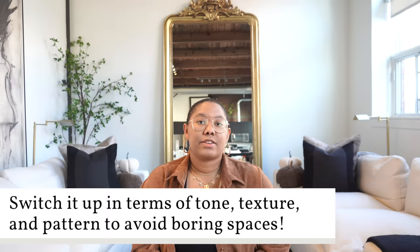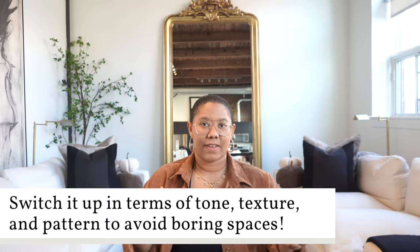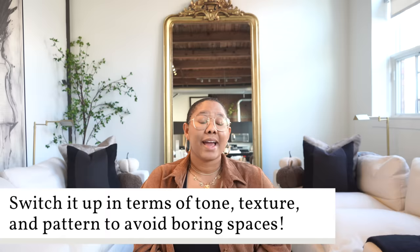I'm not saying don't incorporate color — color is great. But you've got to mix up the shade, the amount, and how you present that color. If you like blue, you might have some blue in your rug, but the rug is predominantly white or has some green or beige in it as well. Mix it up in terms of pattern and texture, because if everything is the same it loses its value — it's not visually interesting, it's flat.